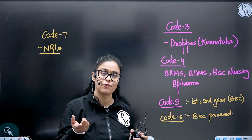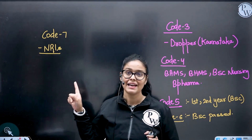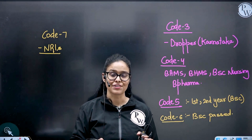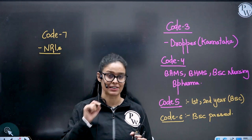Code six is for BSc passed out students — if you have already completed your BSc and are appearing for the NEET exam, you will be using code six. Code seven is for NRI students — if you are in the Gulf countries, you'll be using code seven. I hope it's clear; if you have any doubt, please write down in the comment box.